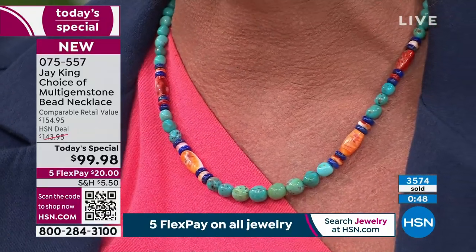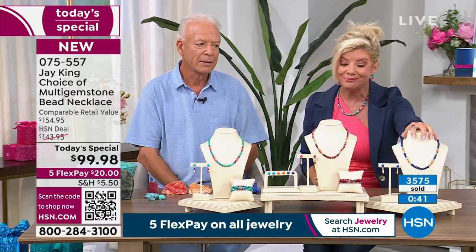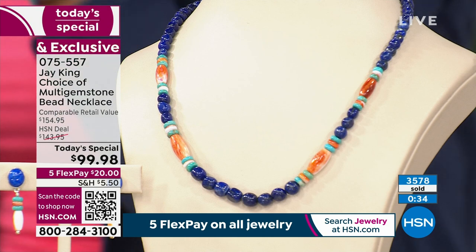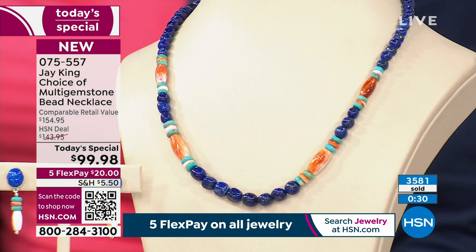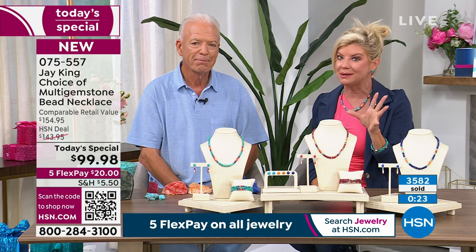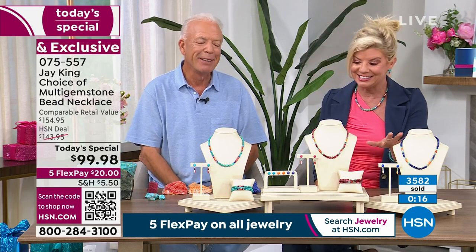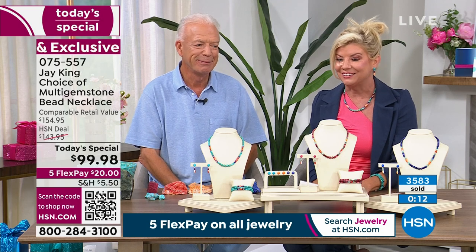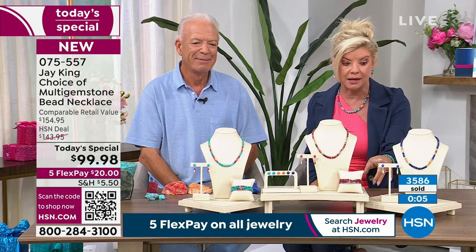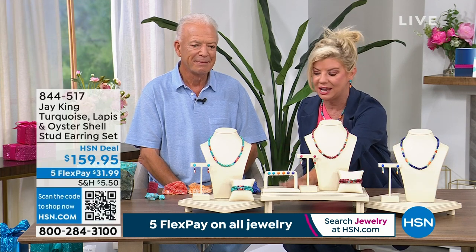We have matching earrings and the matching bracelet — the bracelet did sell out in lapis, but we still have a handful in turquoise and thulite. We're also going to talk about the drop earring. In the final minute on our best value of the day — we now have over 3,500 spoken for and just a little over 1,000 of the lapis remaining. Today's special is supposed to last throughout the day, but we're substantially over half of what we were able to create. It's not like today's special where they bring in 15,000 — there's no way we could do that.